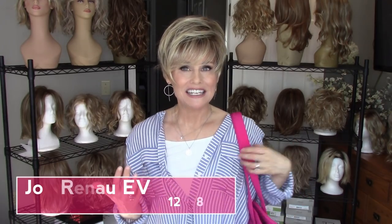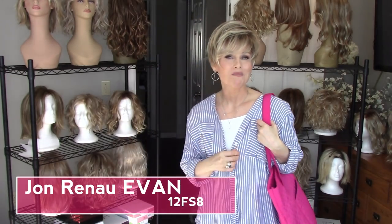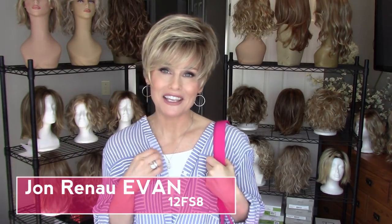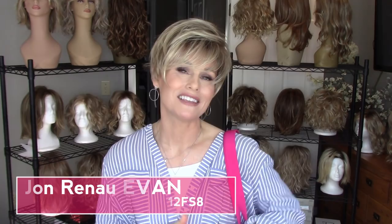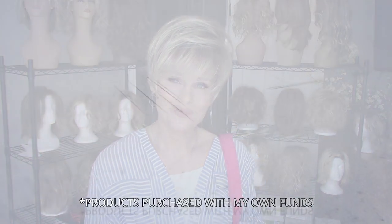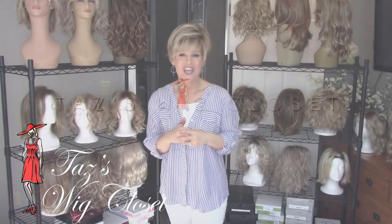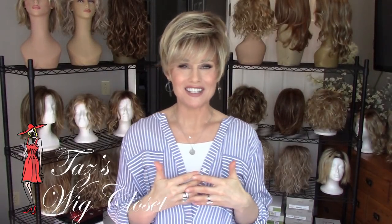Hi everybody, welcome back to Taz's Wig Closet. This is Taz, and this is the next edition in my summer series where I'm going to feature one of my favorite summertime wig styles and outfits. This is Evan by Jon Renau in the color 12 FS8, and it appears that I might be on my way to meet some friends for some shopping and lunch in this very casual outfit that pairs so nicely with a light summer style like this.